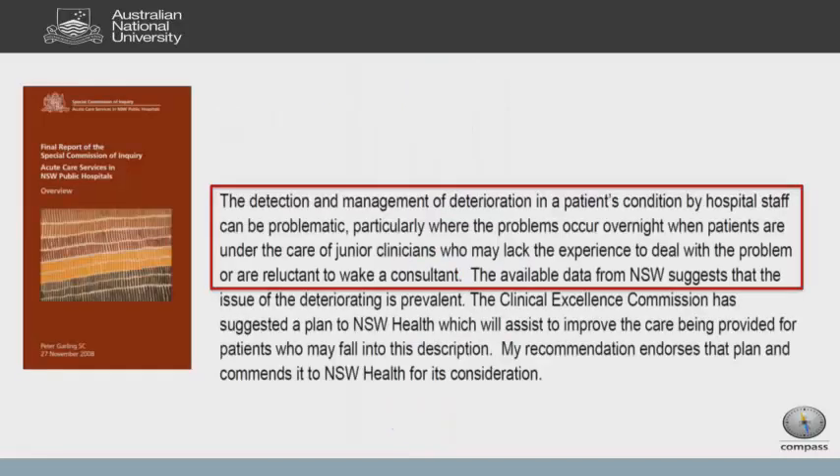Peter Garling in his report highlighted the issue that it was really junior clinicians out of hours who were the challenge — they were inexperienced and often reluctant to call their consultants. So it's not only an educational issue, it's a clinical experience issue, but it's also a hierarchical issue. Education is probably a small part of helping patients get the right treatment at the right time.